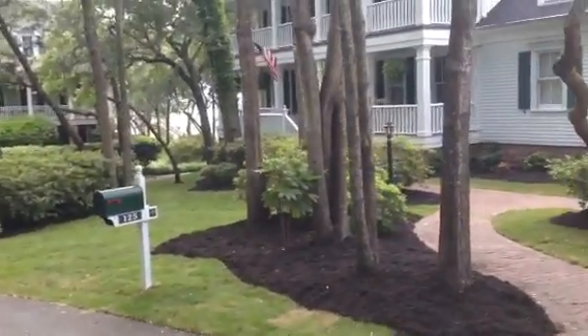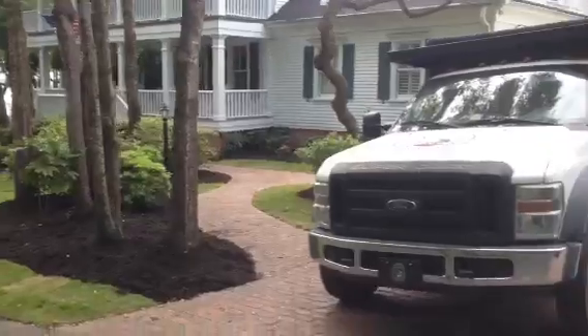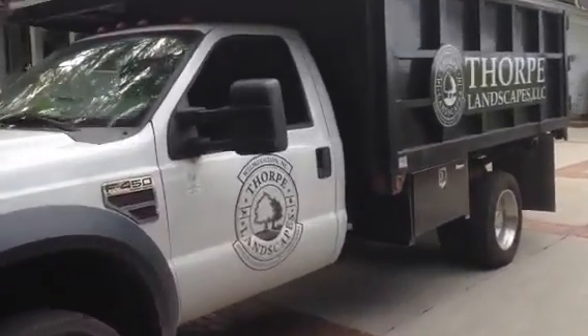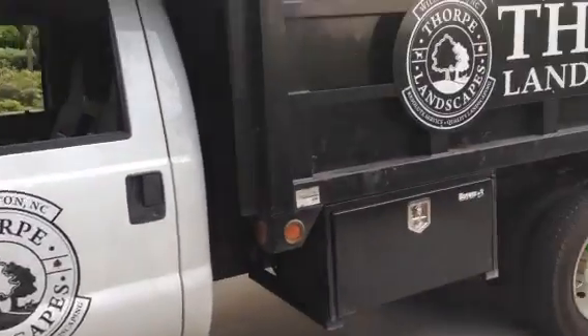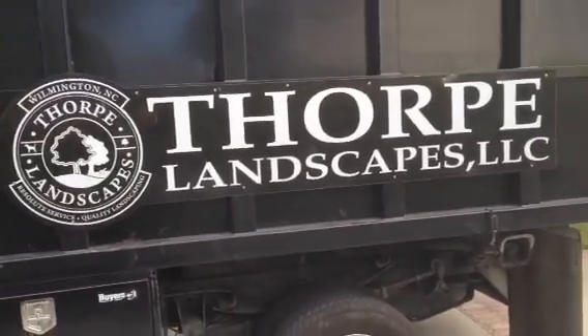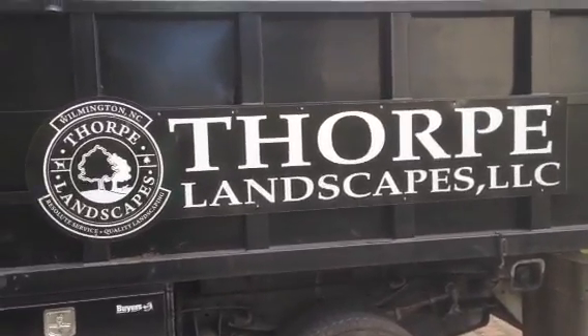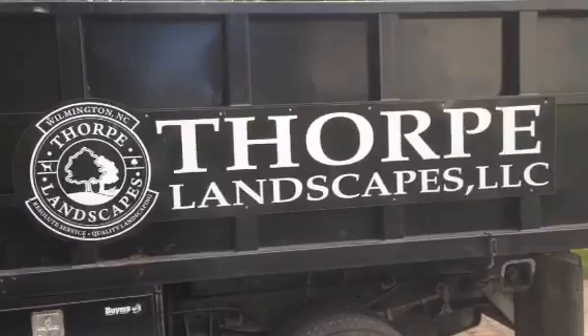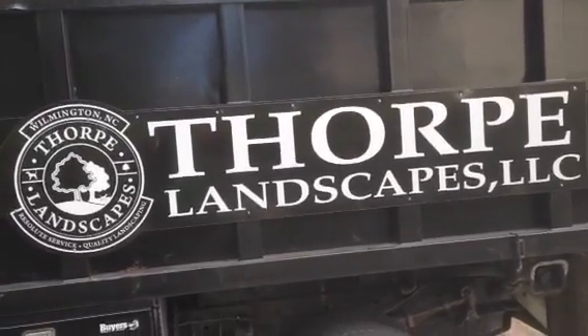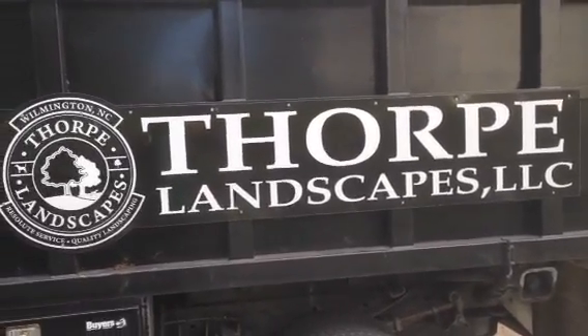If you would like something similar to this done on your property, feel free to give Thorpe Landscapes a call at 910-632-0221. Or you can check us out on our website at www.thorplandscapes.com, or send us an email at dsthorplandscapes@gmail.com. Thank you.